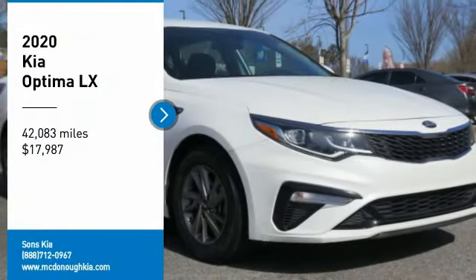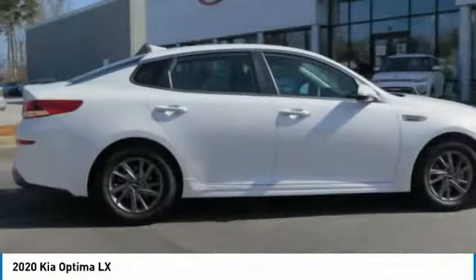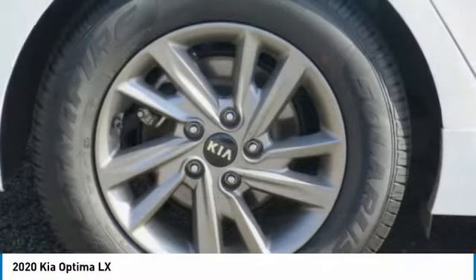Make a great choice today with the 2020 Optima. The all-new Kia Optima offers a new level of style and performance features from Kia.